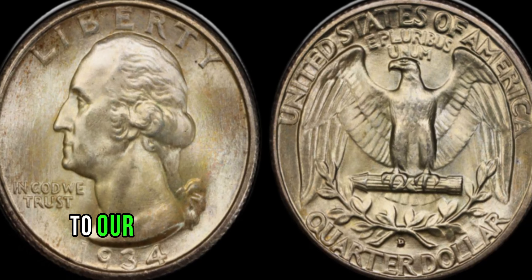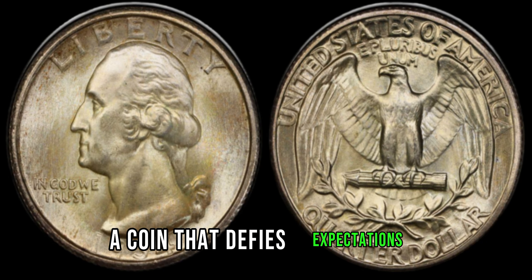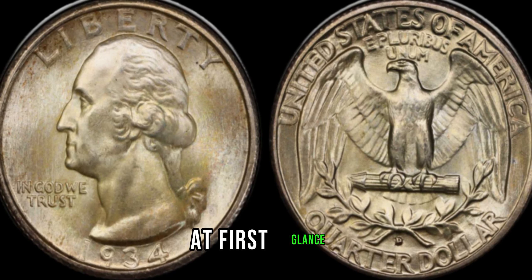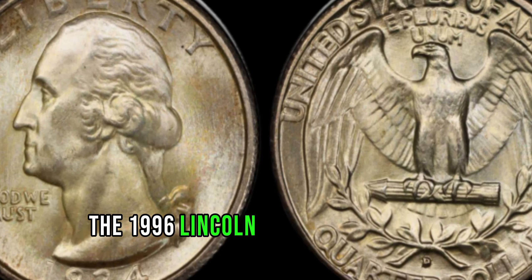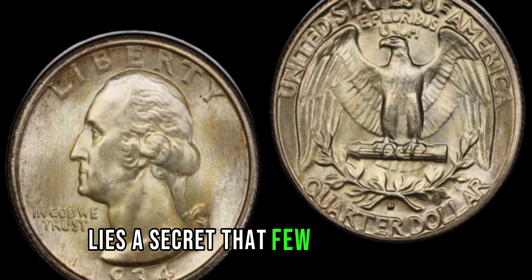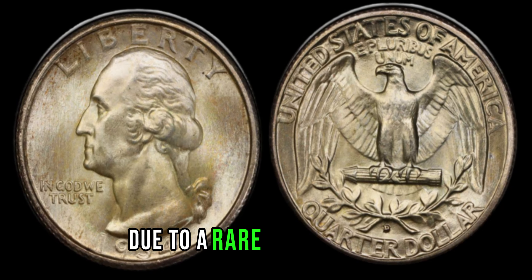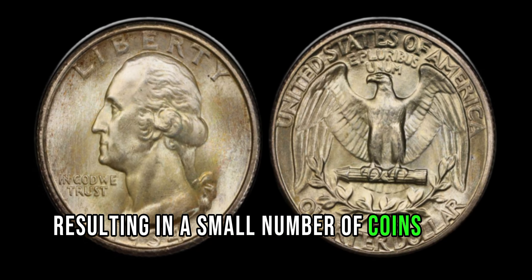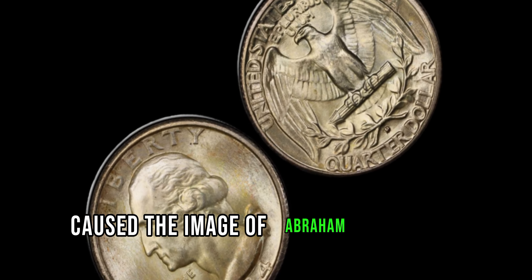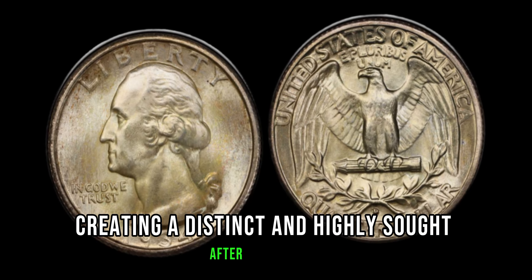Welcome, fellow coin enthusiasts, to our exploration of the elusive 1996 Lincoln penny, a coin that defies expectations and captures the imagination of collectors worldwide. At first glance, the 1996 Lincoln penny may appear ordinary, but hidden beneath its unassuming surface lies a secret that few are aware of. The 1996 Lincoln penny is unique due to a rare minting error, resulting in a small number of coins being struck with a double-die obverse. This error caused the image of Abraham Lincoln's profile to appear slightly doubled, creating a distinct and highly sought-after variety.